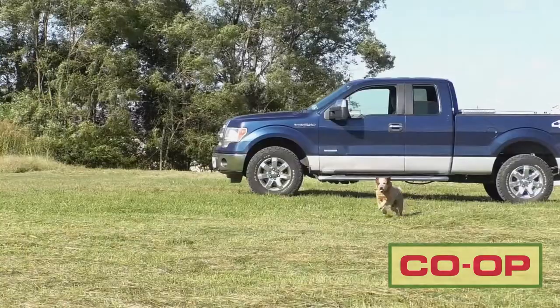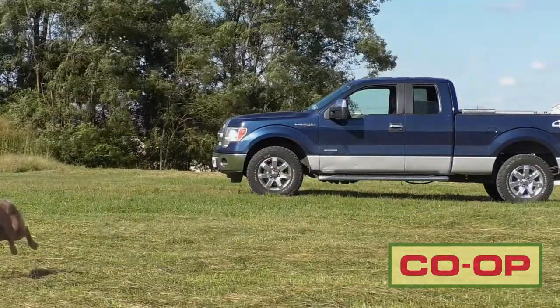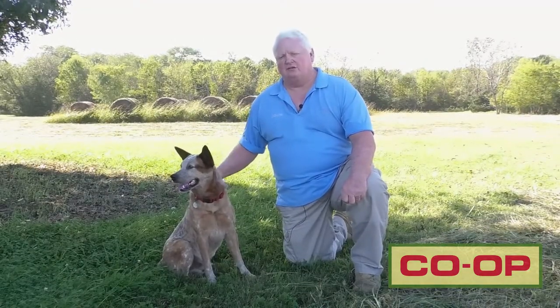So when you look at it from a protein perspective, protein is a little easier to feed, a little easier to supplement, simply because it's not required in as large a quantity as what energy is.